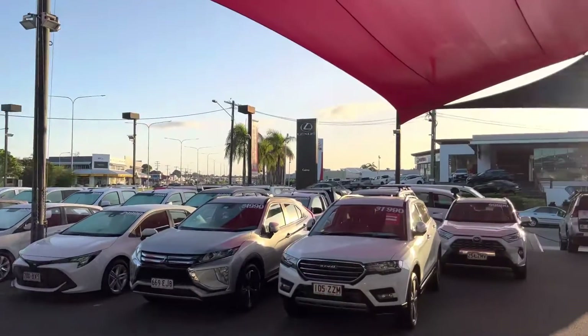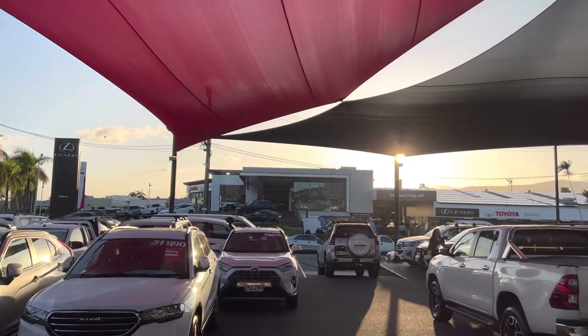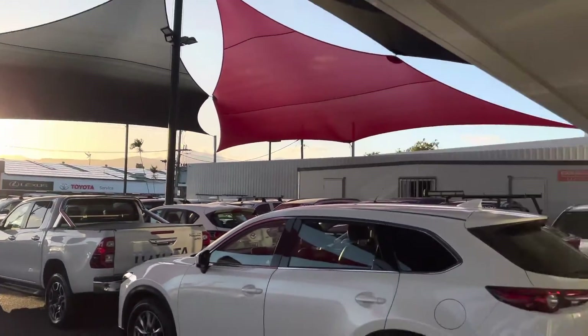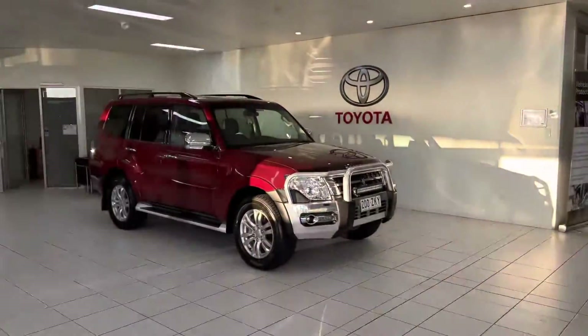Just across the road here we've got our Lexus of Cairns dealership, and also our Toyota New Vehicle Sales Team, and the service department's just behind there as well. It's a very, very big place, and obviously we've got our own showroom here — it's pretty exciting to see the car in the showroom this morning.